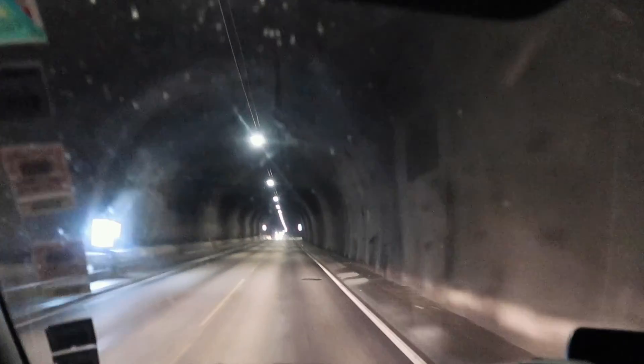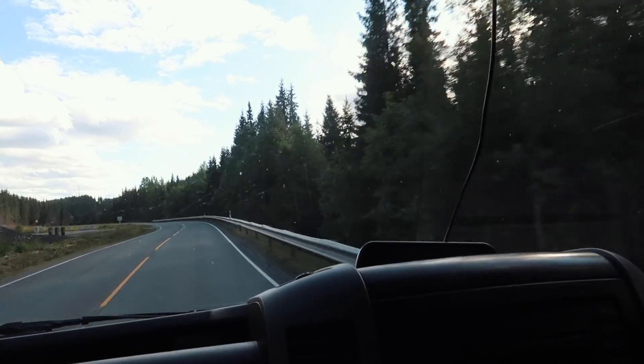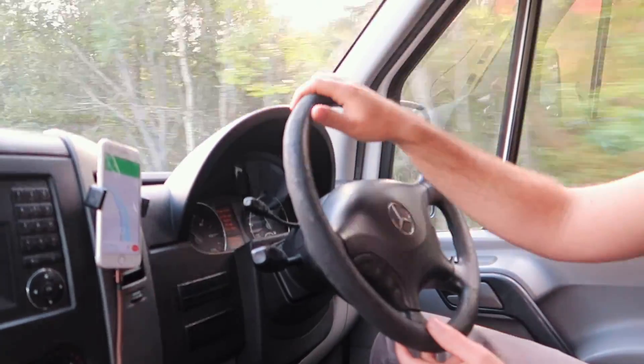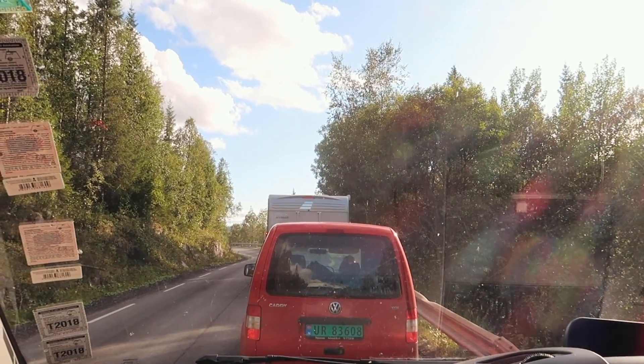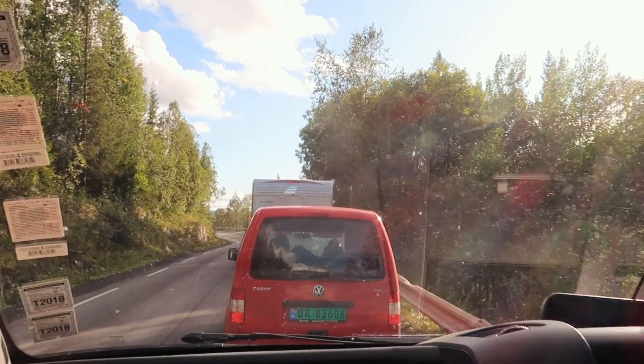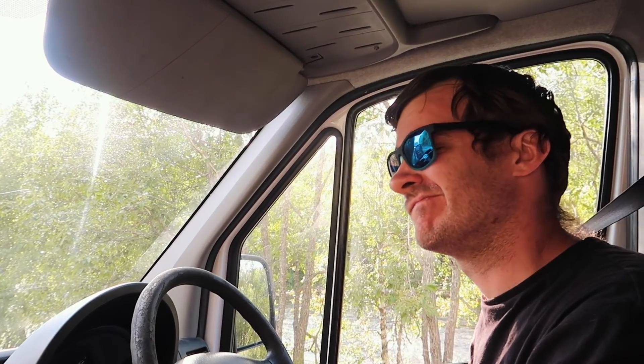We're in yet another tunnel — this one is nine kilometres long. There have been a lot of road works on this trip today. It feels like we've stopped every couple of kilometres with lots of 50k speed sections for the road works, so our nine-hour drive is taking longer.